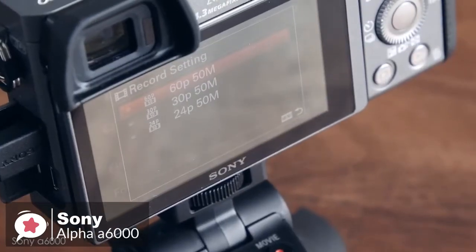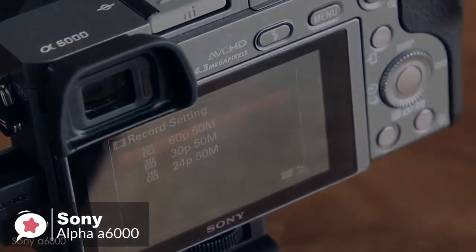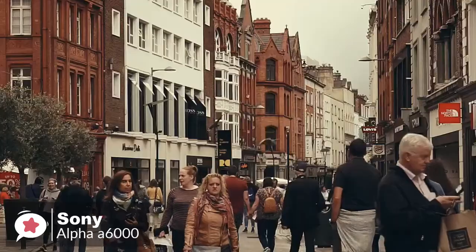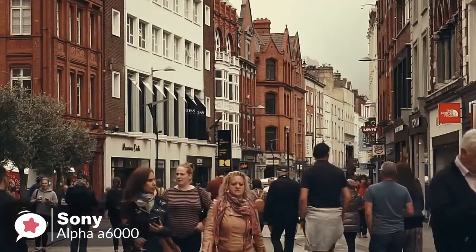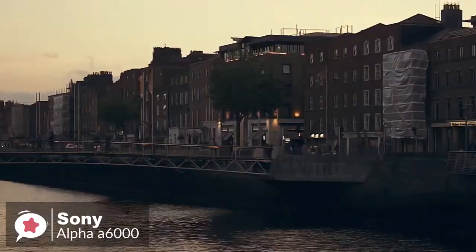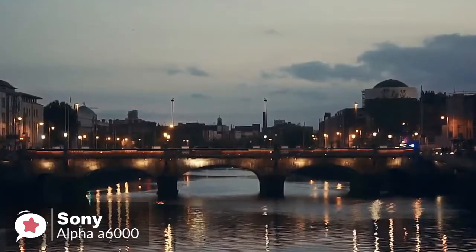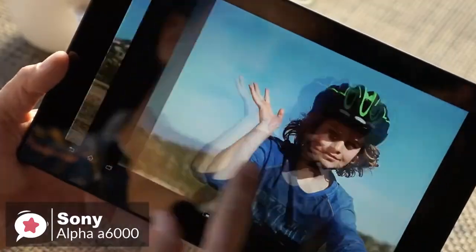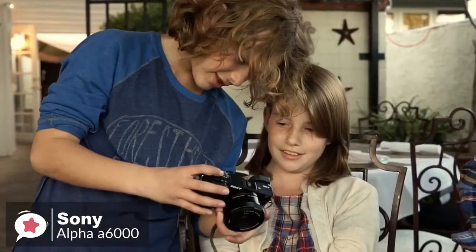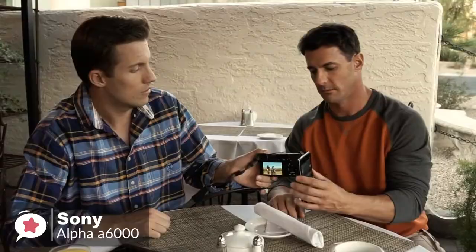With the Sony A6000, you can record videos at the highest resolution of 1920x1080 at 60p, 60i, and 24p FPS, and save in MPEG-4, AVCHD, and XAVCS formats. Additionally, sharing has never been so easy — built-in Wi-Fi and NFC technology connectivity allow you to control your camera with your compatible smartphone or tablet.